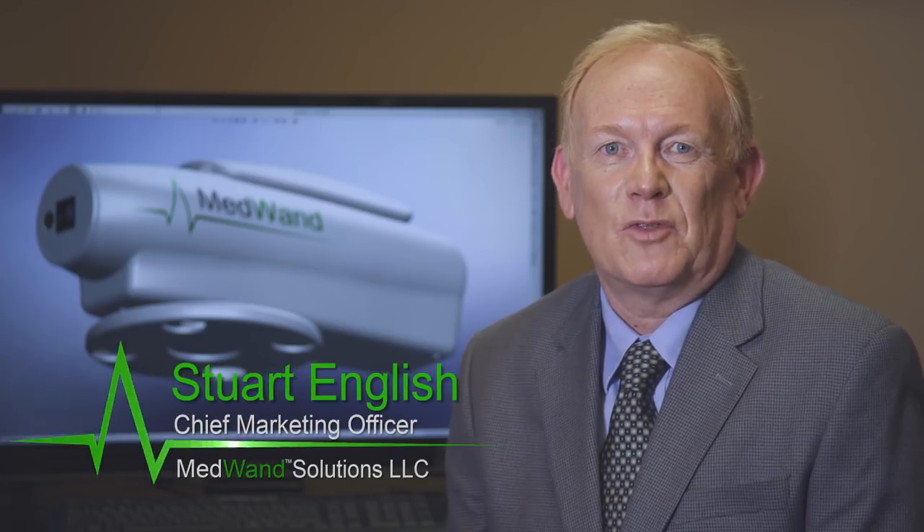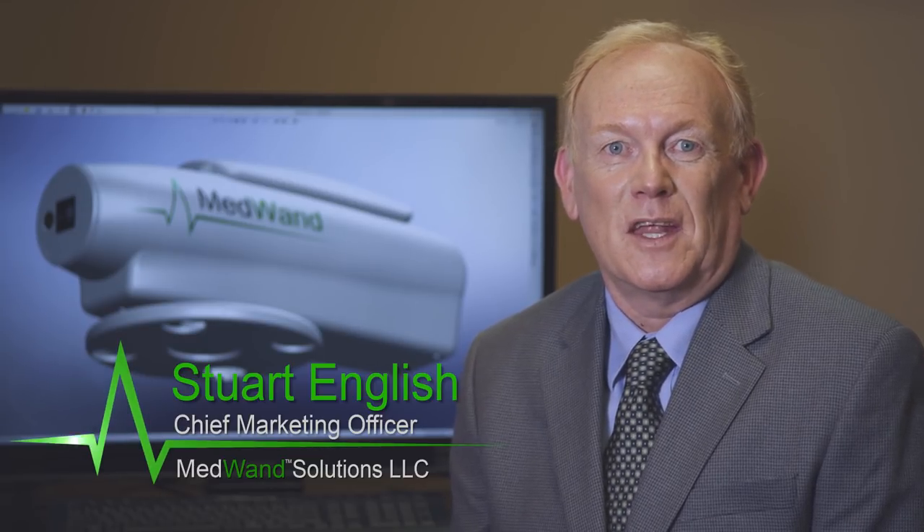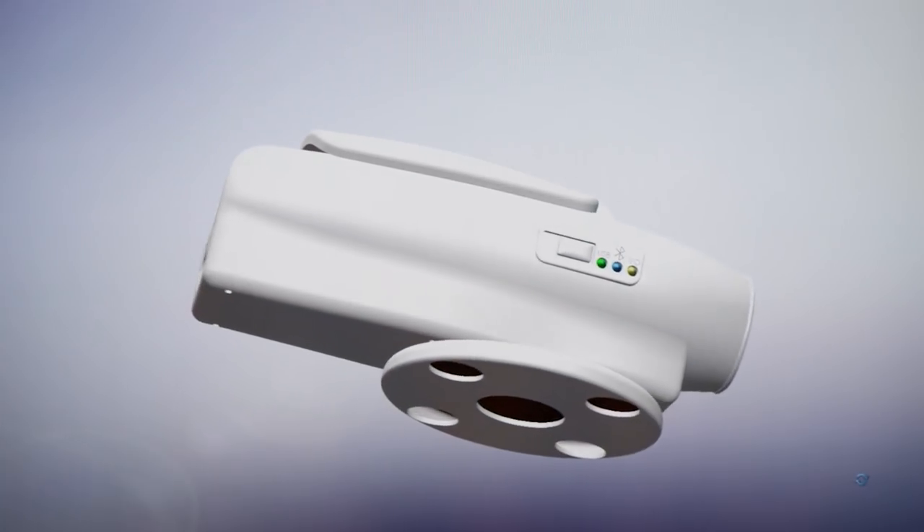MedWand combines many of the important medical sensors used by a primary care physician in an inexpensive and portable device you can keep at home or take with you when you travel. With a MedWand, we can measure your temperature, your pulse, and your blood oxygen levels.